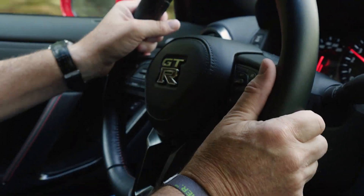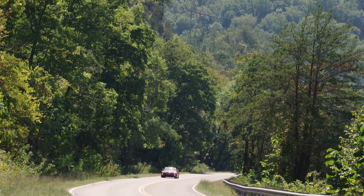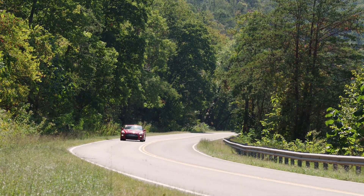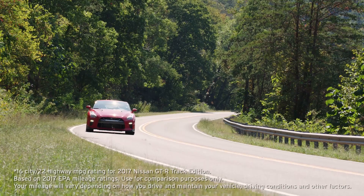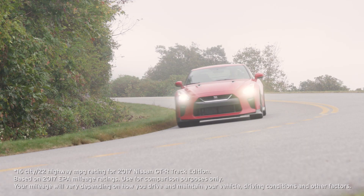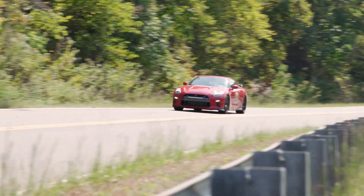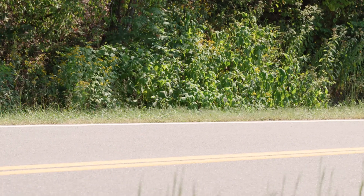Nobody buys a GT-R because of the fuel economy, but we might as well share the numbers. The EPA rates this Track Edition at 22 miles to the gallon highway and 16 around town, which actually isn't so bad. Of course, full throttle shenanigans will whittle that number down very quickly.